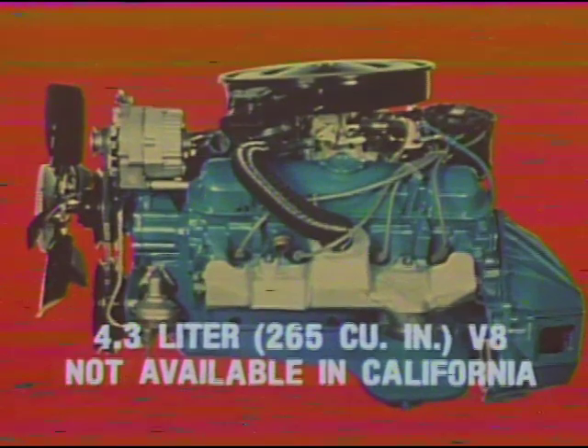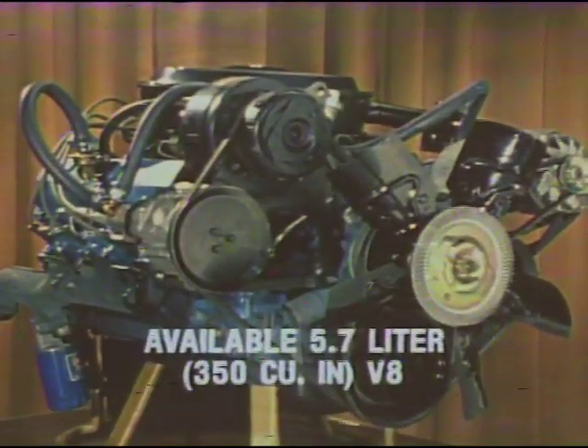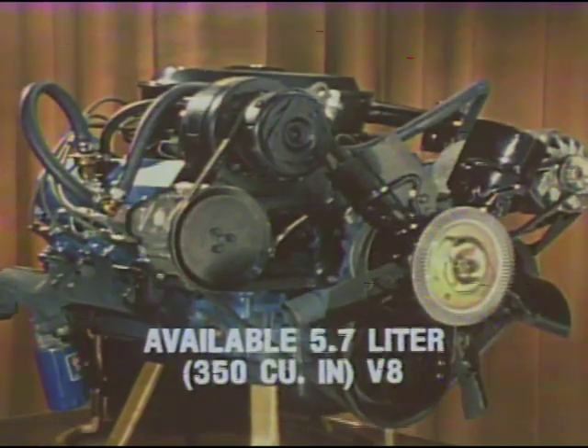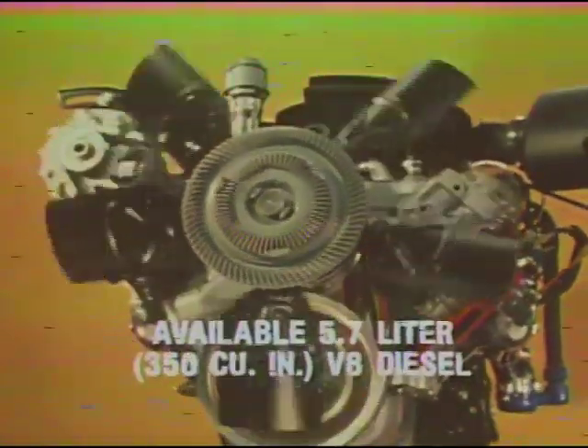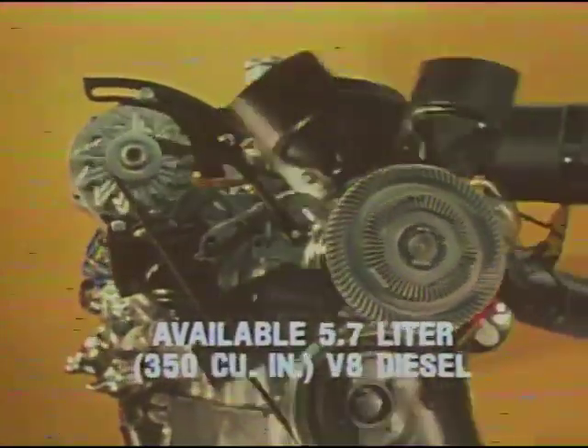with the kind of performance you expect in a full-size Olds. The standard engine continues to be the efficient 3.8-liter 231-cubic-inch V6. Two new V8s are available in all states except California: the 4.3-liter 265-cubic-inch and 5-liter 307-cubic-inch, providing an impressive combination of efficiency and performance. For additional power, there's the 5.7-liter 350-cubic-inch V8 available in all states. The 5.7-liter 350-cubic-inch V8 diesel is also available in all 50 states.